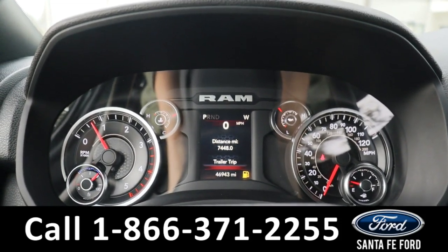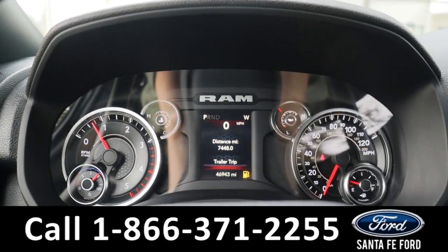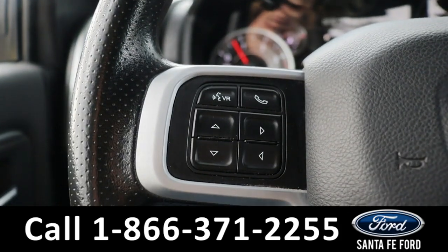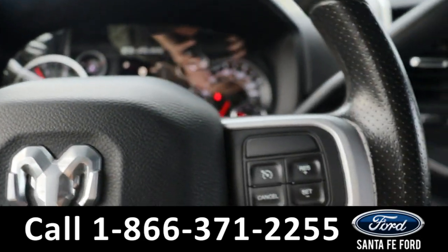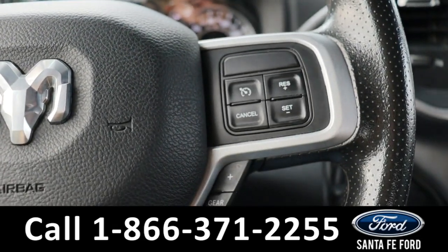Taking a closer look at the interior, here's a view of the dashboard. On the steering wheel we have voice controls, dashboard controls, cruise controls, and gear limit controls.